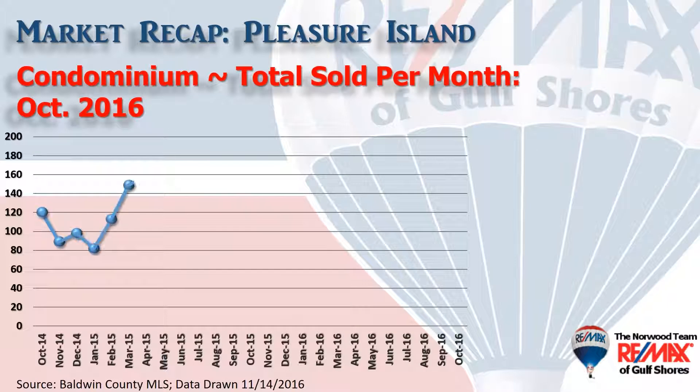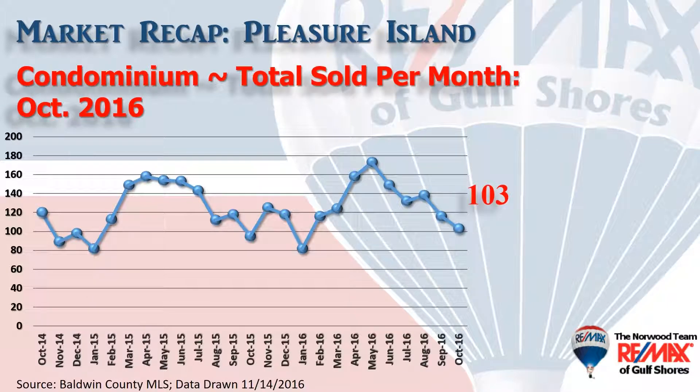This chart shows condominium sales on a month-by-month basis over the last two years, with 103 condominiums changing hands in the month of October. And that's a little bit above last October, even though you see that downward trend over the last several months.